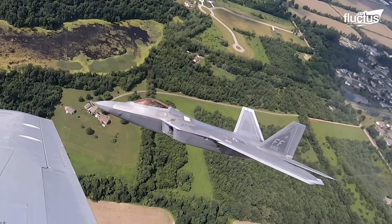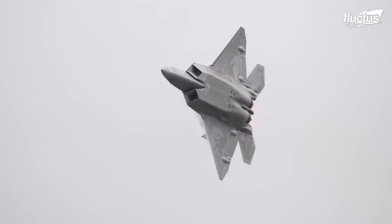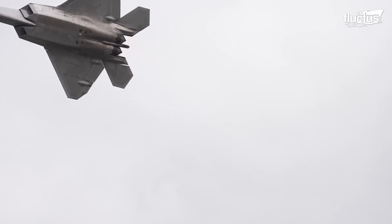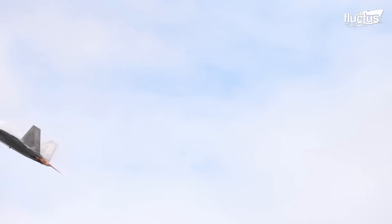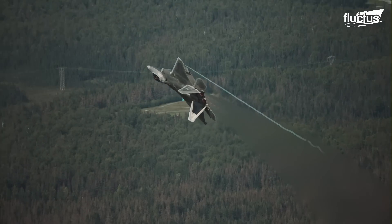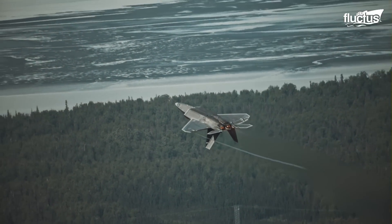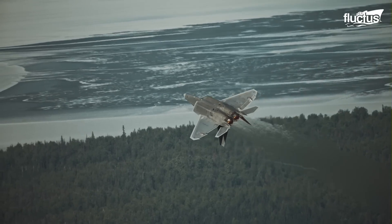The F-22 Raptor has a maximum speed of Mach 2.25, a range of 1,839 miles, and enhanced stealth capabilities. It is powered by two Pratt & Whitney F-119-PW-100 engines, which allow for supercruise.